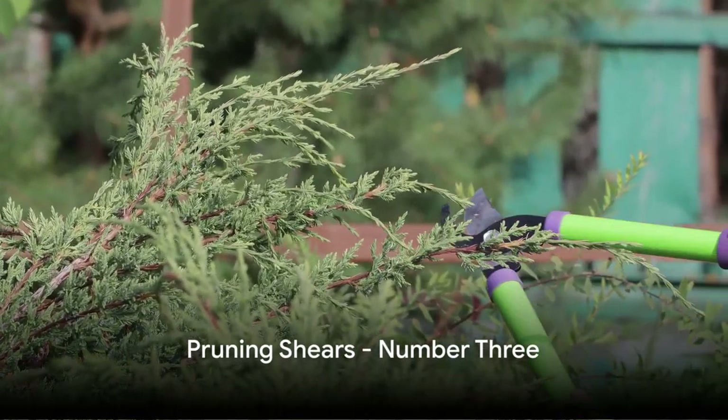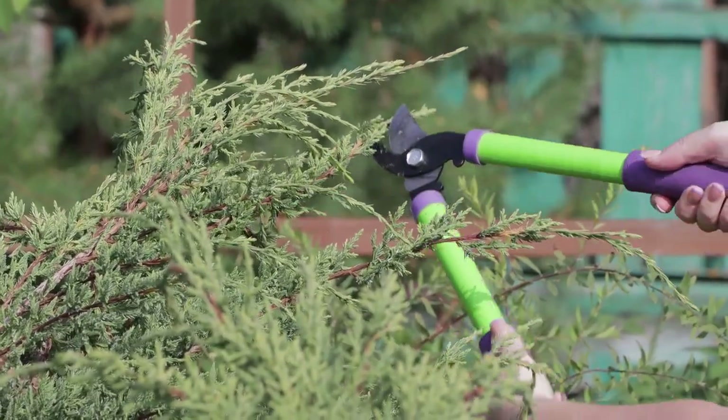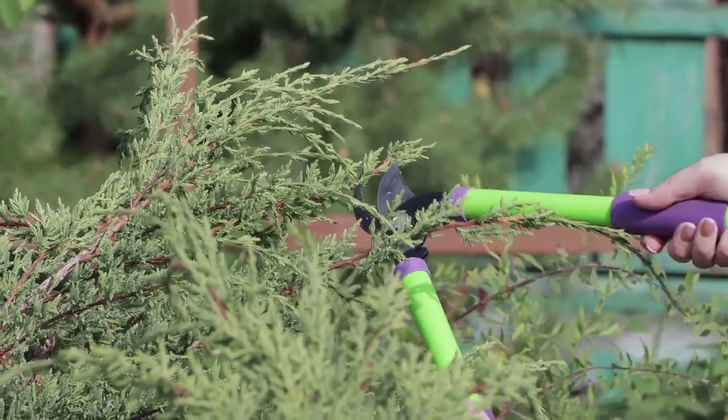Our third essential tool is a pair of pruning shears. These are indispensable for keeping your plants looking their best, trimming away dead or overgrown branches.